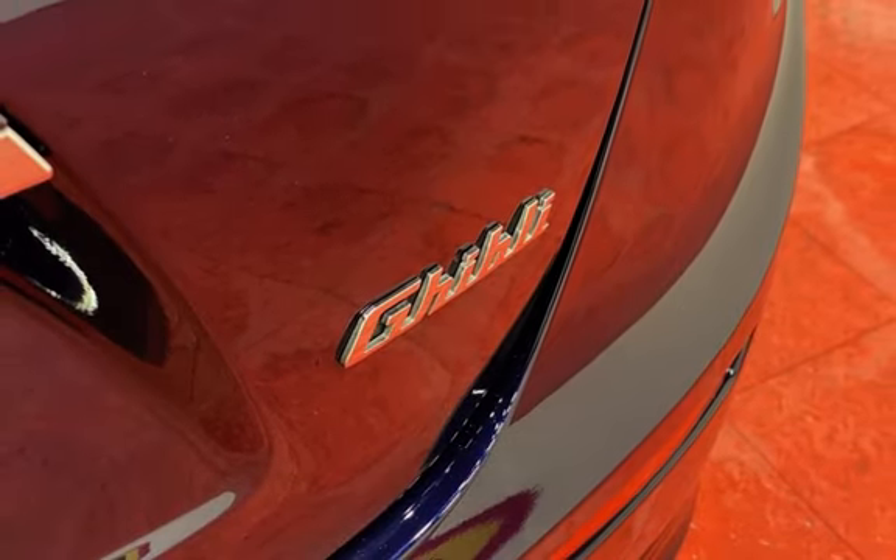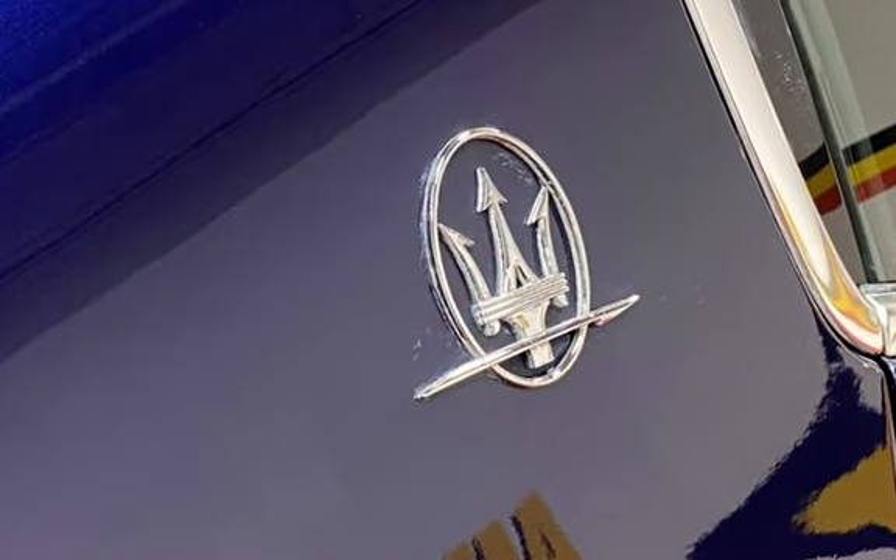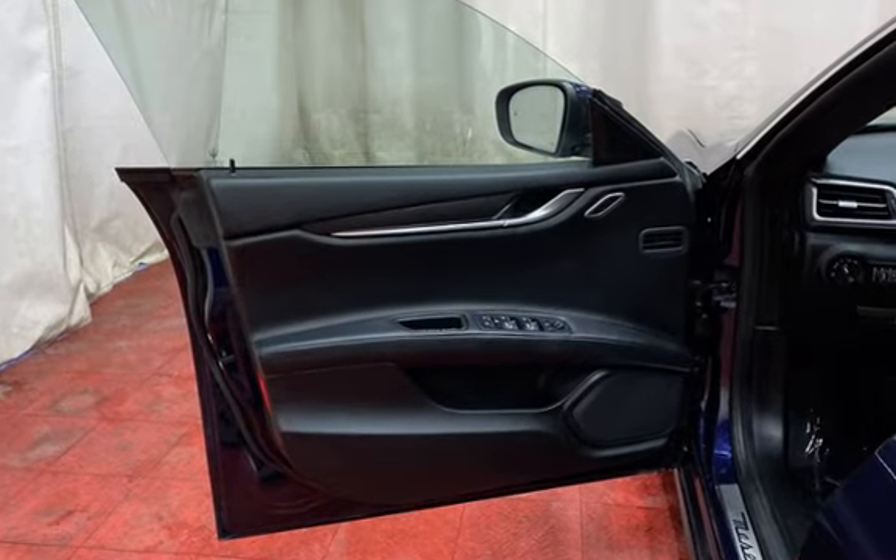Child seat anchors, seat belt force limiters, power door locks, stability control, traction control, navigation system, wireless data link, spare tire kit, and window defogger.